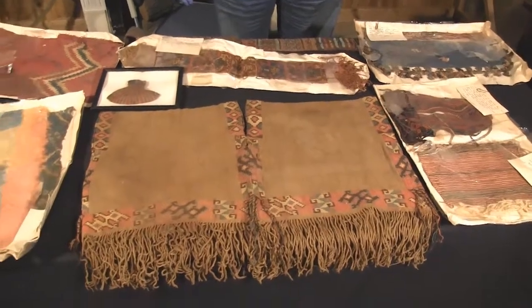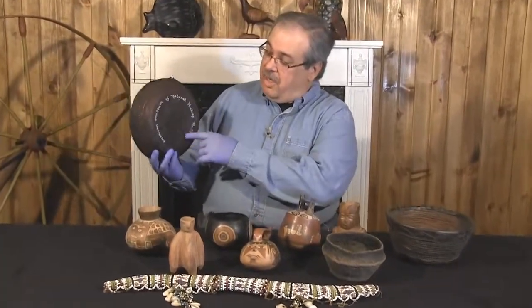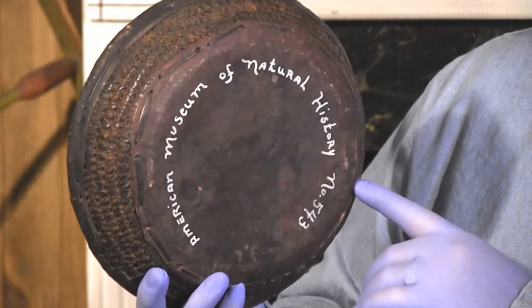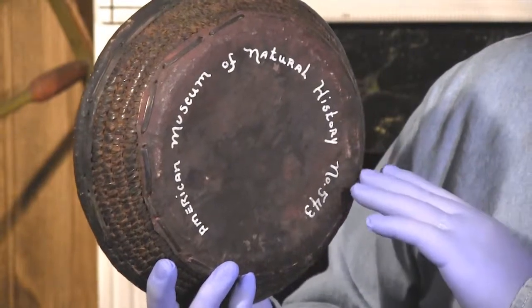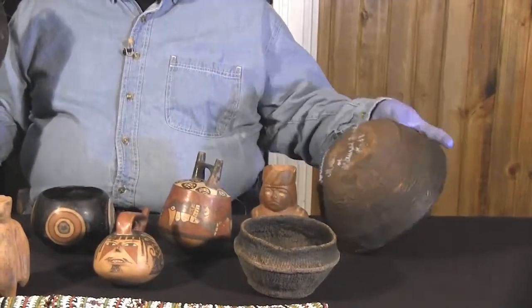Now what makes this lot unique is its attribution. On the bottom of this basket — let me show you this right here — it is marked American Museum of Natural History, number 543. Now this museum is one of the top museums in the world, especially for ethnic items. If you've ever seen the movie Night at the Museum, the comedy with Ben Stiller, this is the museum they were depicting, full of ancient items from around the world. We don't know if all of these came from the museum, but we do know that this basket and this basket here did come from that museum.